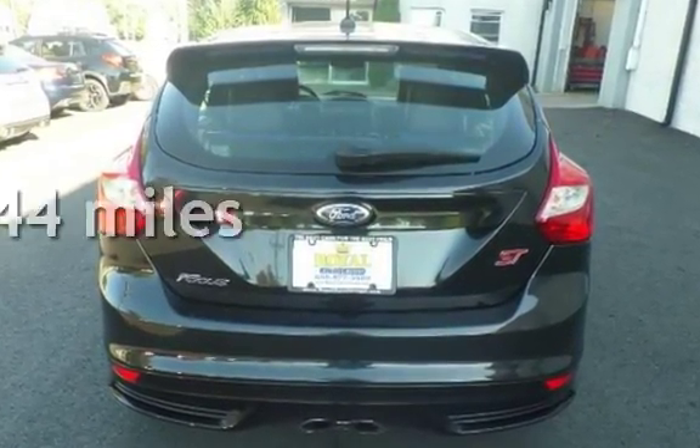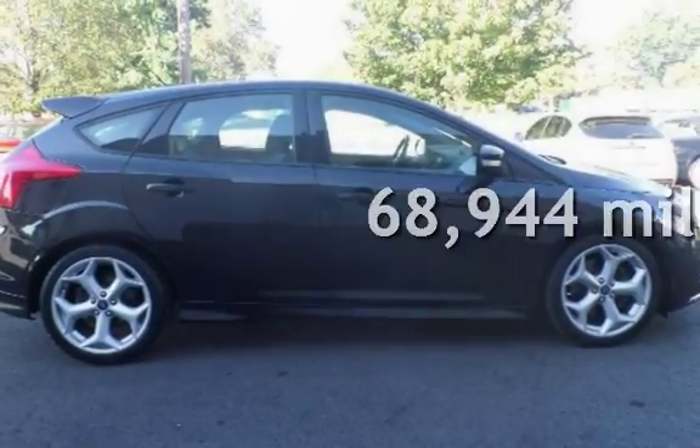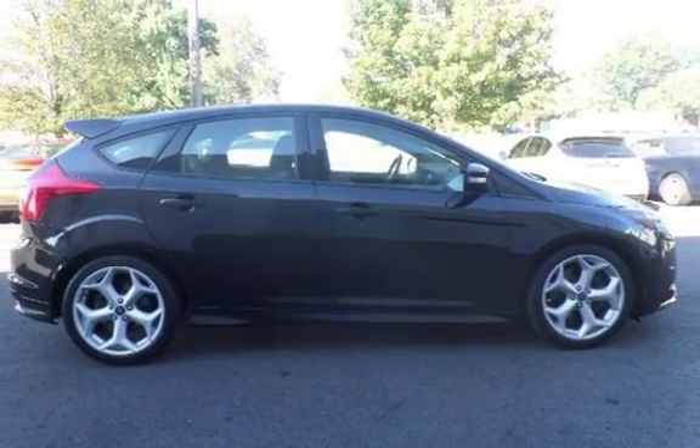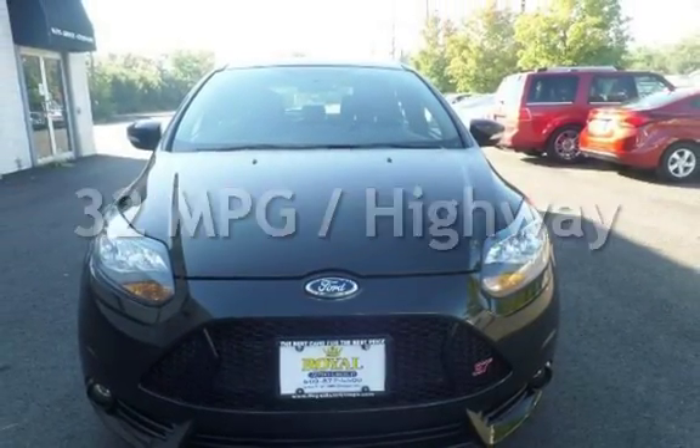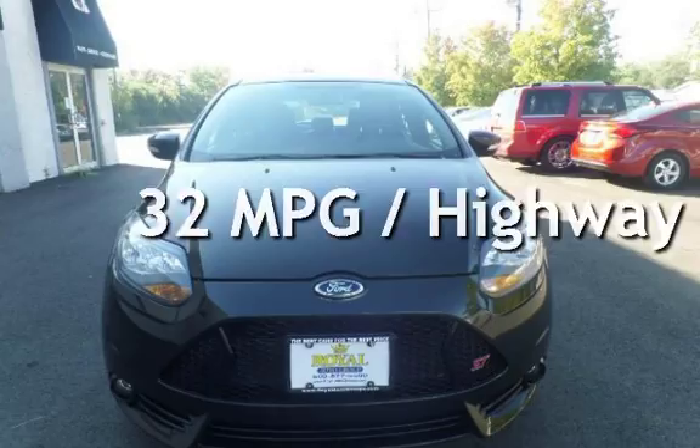This Ford has less than 69,000 miles on the odometer. Estimated fuel economy for this vehicle is 23 miles per gallon in the city, and 32 miles per gallon on the highway.